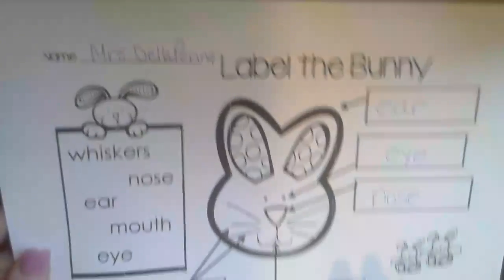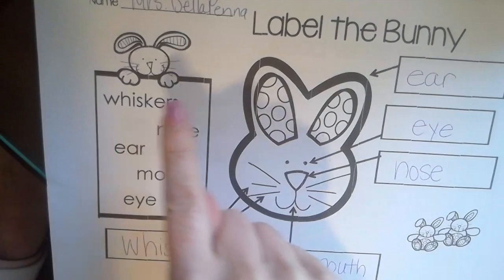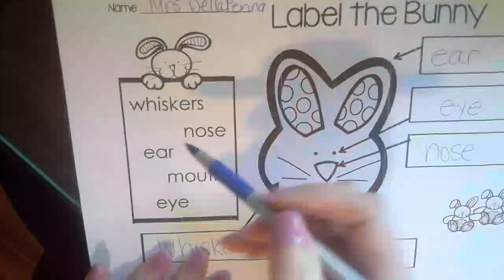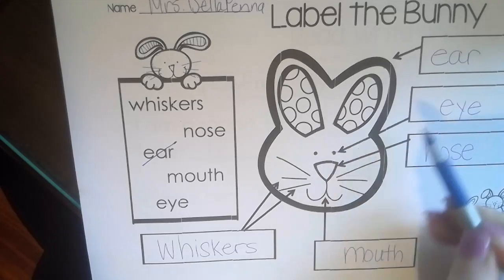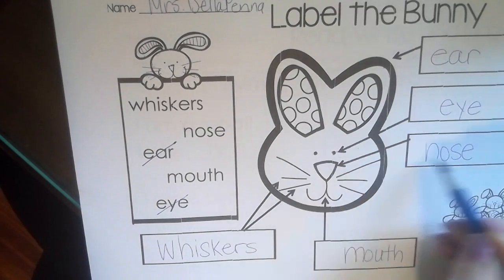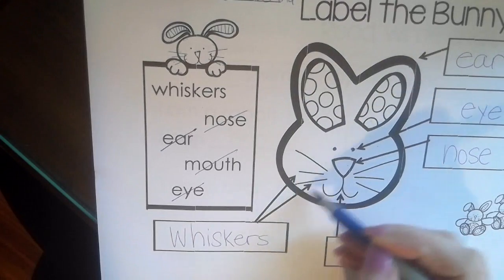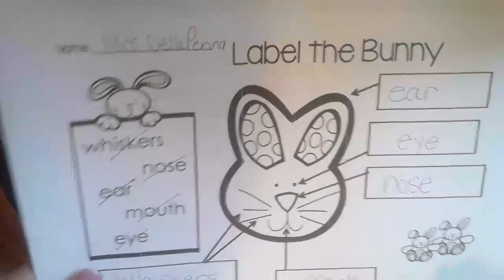And then on the next page I labeled the bunny. I had the words whiskers, nose, ear, mouth, and eye. I thought about each one of those words and after you write the word you can cross it off. Labels are pointing to the part — so this is pointing to the eye, this arrow is pointing to the nose, these are all called labels. This one is pointing to the rabbit's mouth, and this one is pointing to some of the rabbit's whiskers. So those are two activities from the book that I finished.